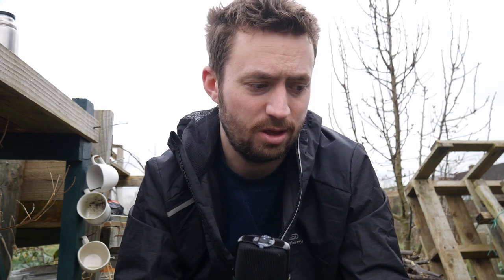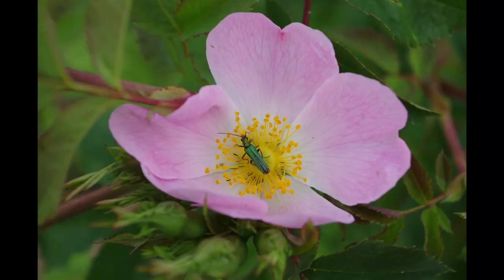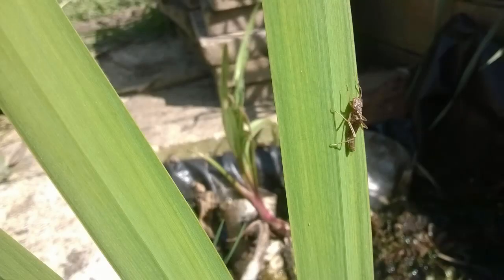Hello there guys, how's it going? I thought I'd just do a quick video on some of the things I'm doing for wildlife at my allotment. You may get some ideas from this — it's just things that I'm doing here. One of my passions is wildlife, so I try to garden in a way which helps it.